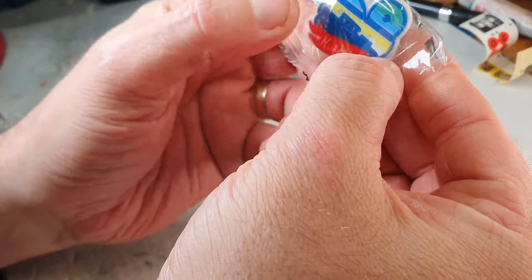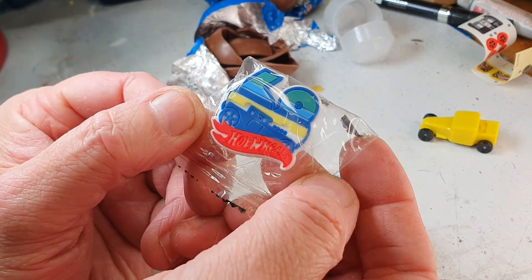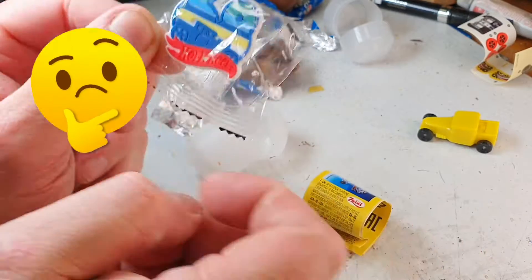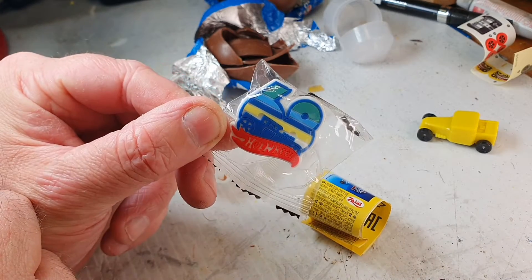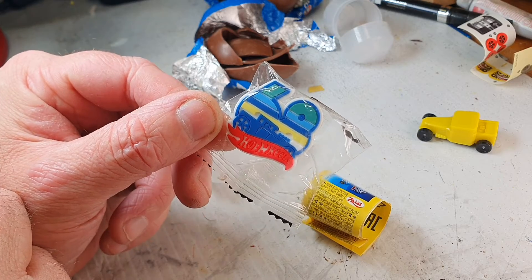It's another badge — slightly different this time, a bit cooler. It's got the 68 and a picture of a bone shaker on it. There you go. That's slightly less disappointing than the last one — I had two of the same badge — but I hope you enjoyed it. I'm going to go enjoy some chocolate. See ya.